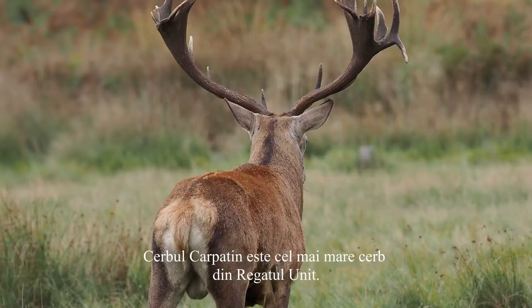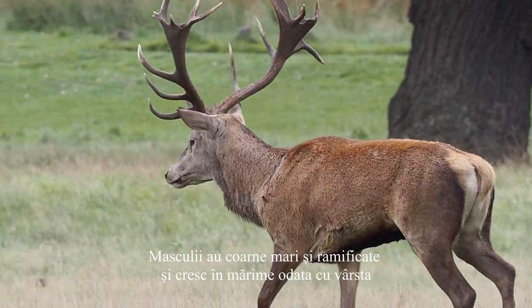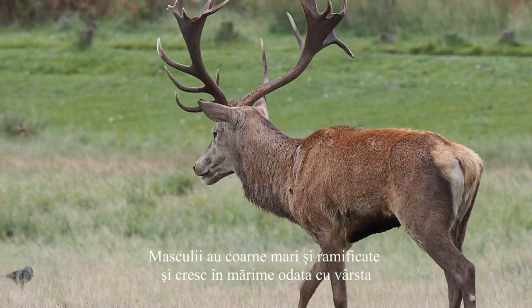The red deer is the UK's largest deer. Males have large branching antlers, increasing in size as they get older.